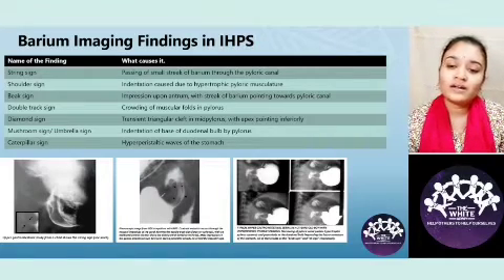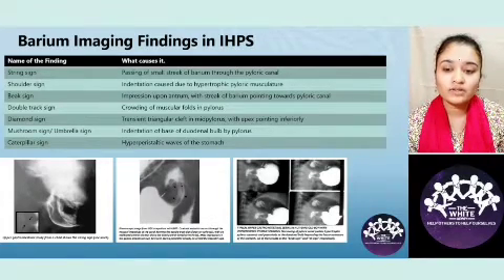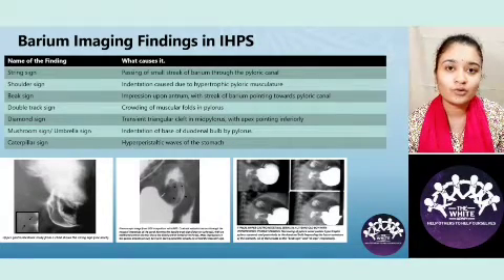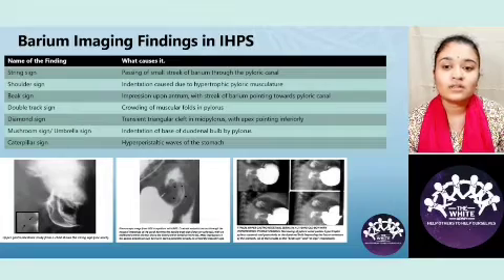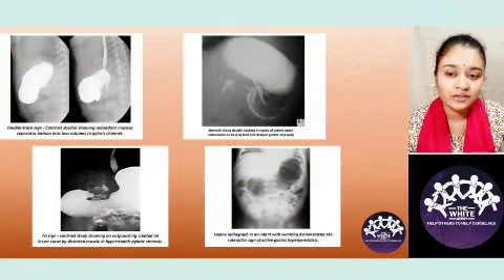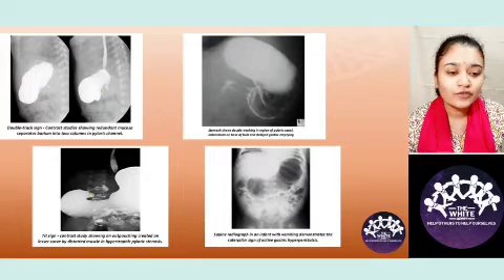Mushroom sign and diamond sign are not that important. The caterpillar sign is due to the hyperperistaltic waves of the stomach due to the distal obstruction. In the first and second image you can see the double track sign, and in the fourth image you can see the caterpillar sign.